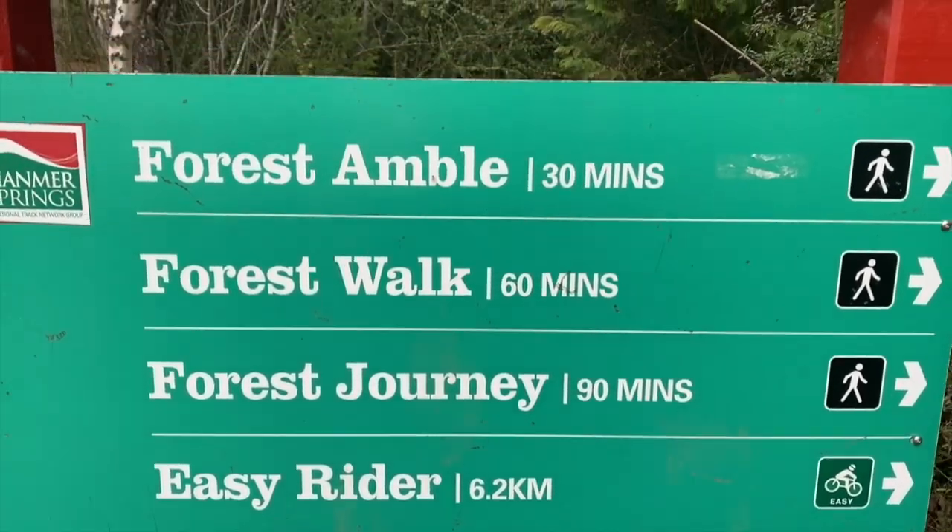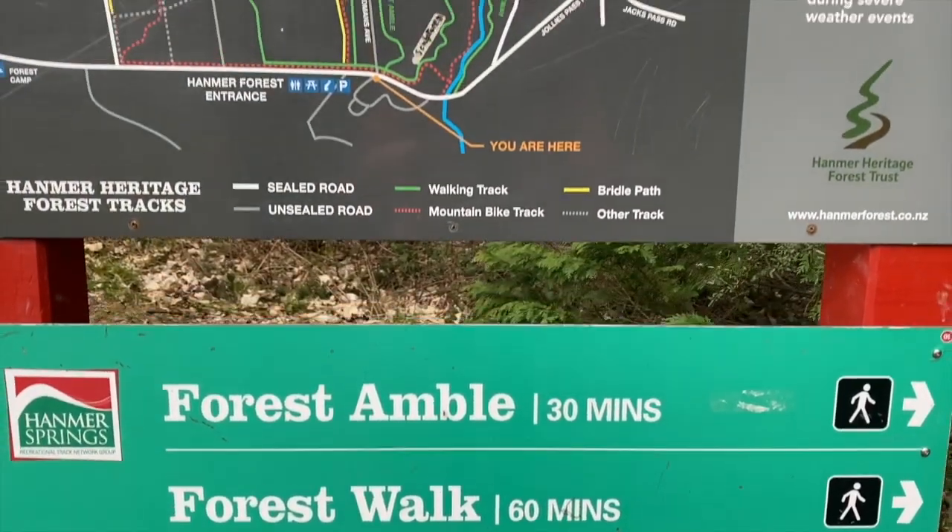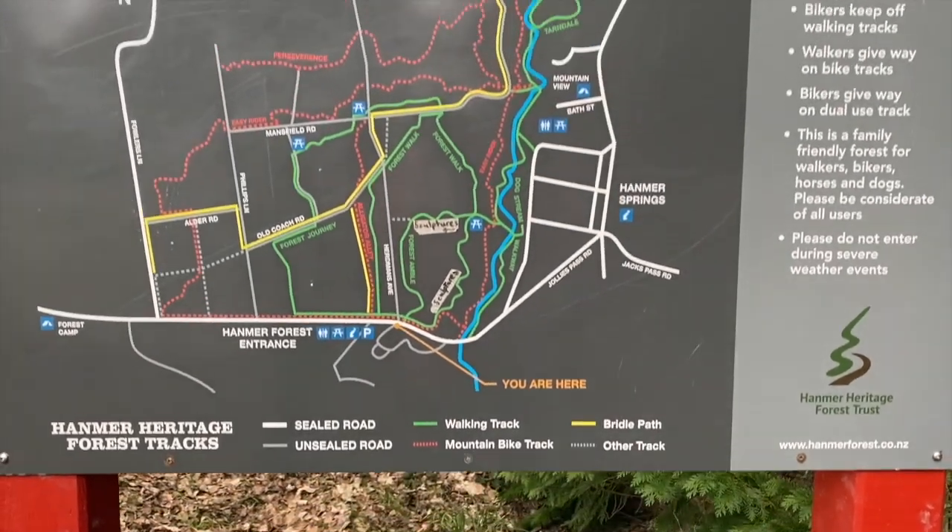We're here on our first walk at the Hanmer Forest and we've chosen the Forest Amble. This is very cool because it has heaps of beautiful wooden carvings along the way, which we're going to show you. Anna is going to be the little tour guide showing you all the carvings along the way.